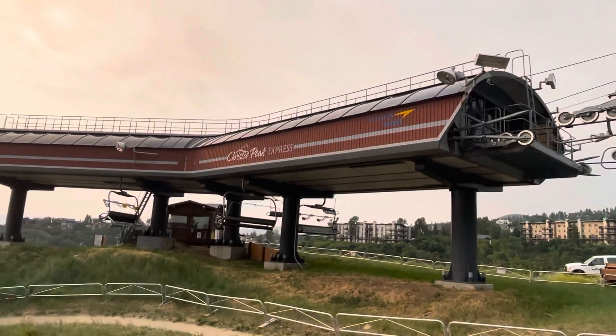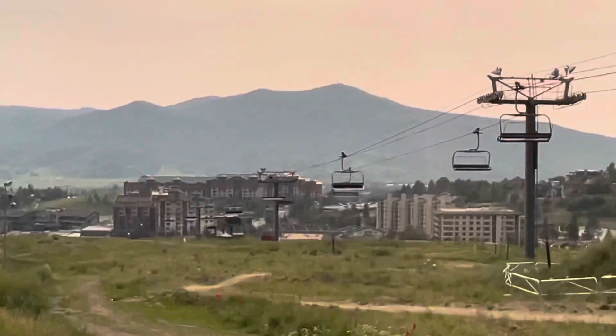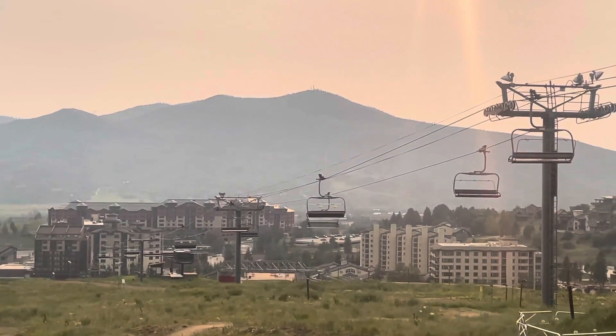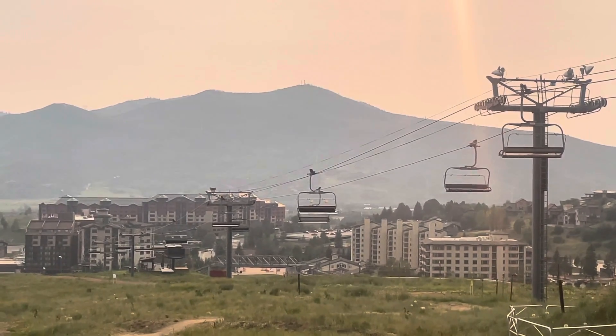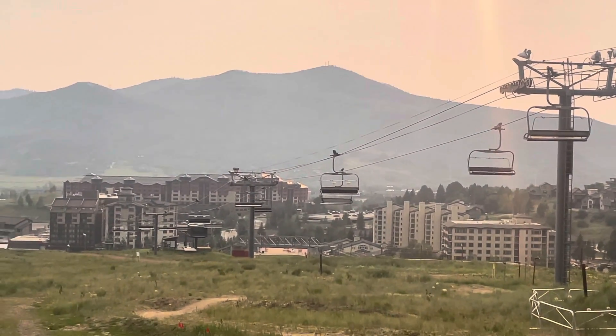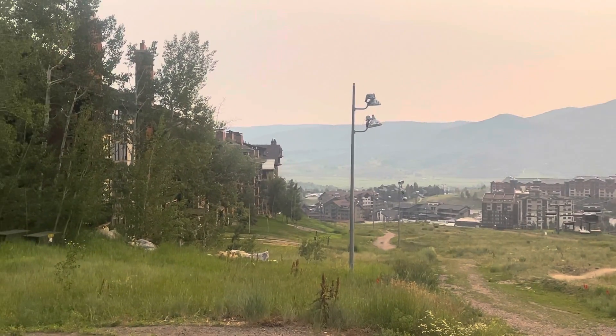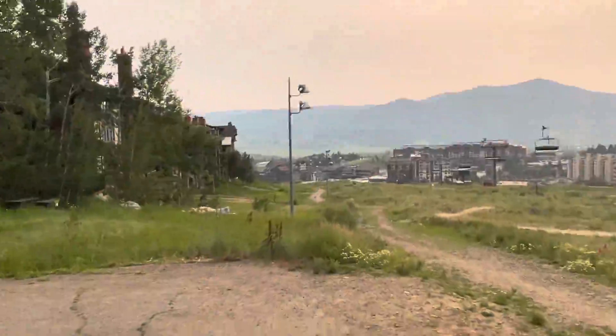Christie Peak Express, and here's the grand view. The lift goes downhill. That's a pretty mountain right there. All those condos, and then more condos right here. Very neat.